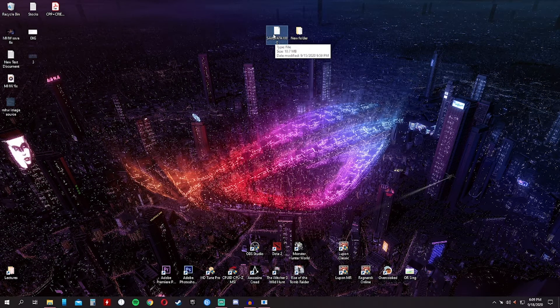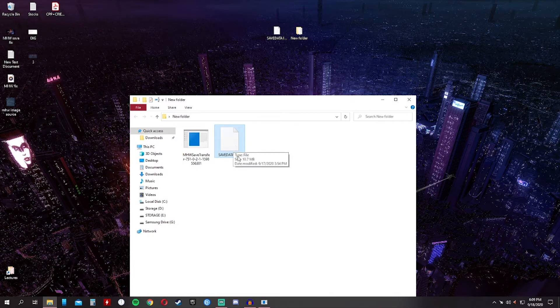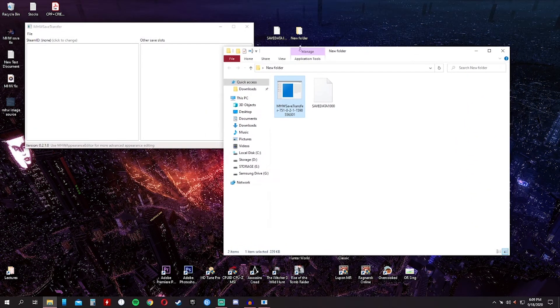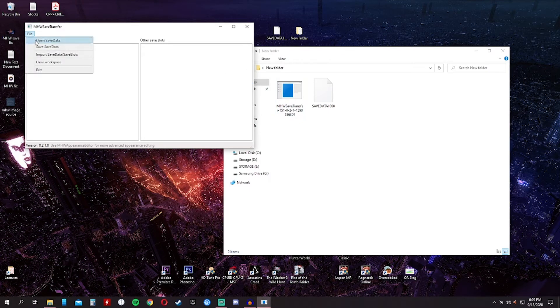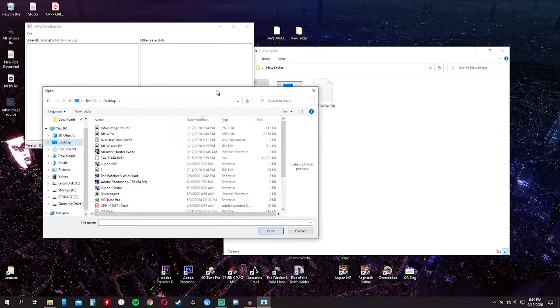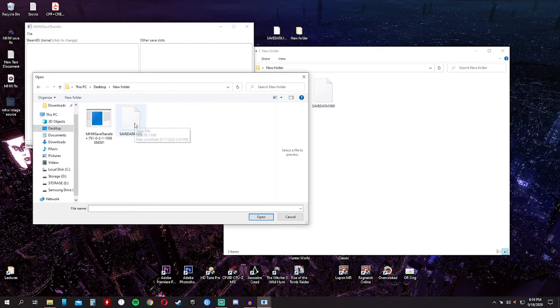So the game was able to back up my save file before it got corrupted, and prompted me to save a new file — and this is that file. What we will do is run the program. As you can see, there is a Steam ID field. But since this save file came from your own game, it will automatically input your Steam ID. So click File, then Open Save Data, and it will search for the folder where the save file is located.